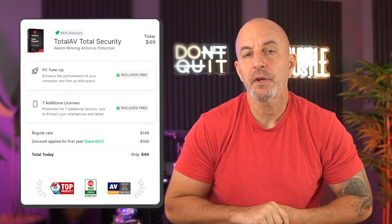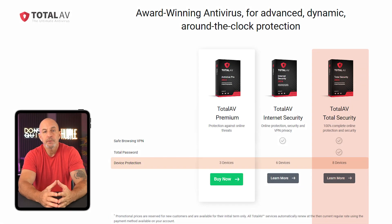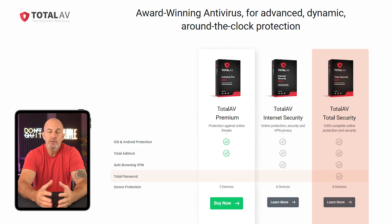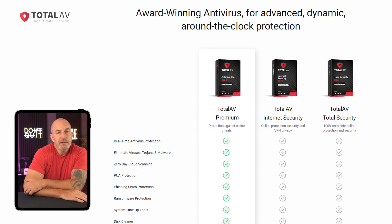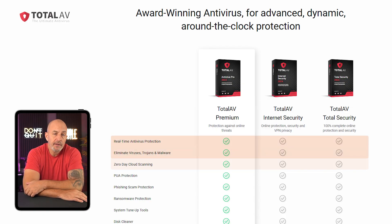Their total security plan costs around $50 for the first year and covers up to eight devices, along with their total password protection, which is their built-in encrypted password manager. With each of TotalAV's plans, you get the antivirus, malware defense software, and zero-day cloud scanning, which uses the cloud to spot and stop unfamiliar threats, keeping all of your devices safe without slowing them down.